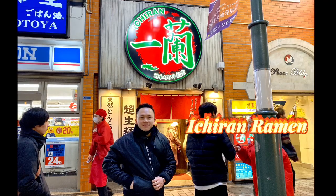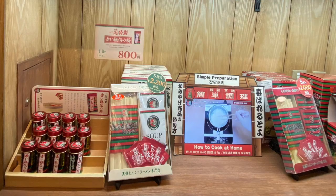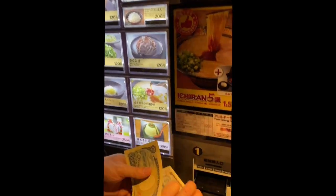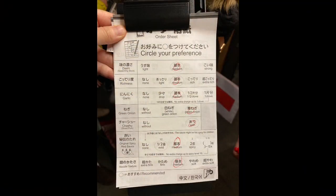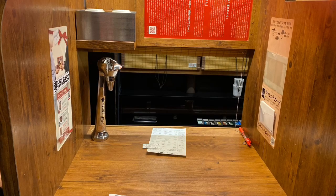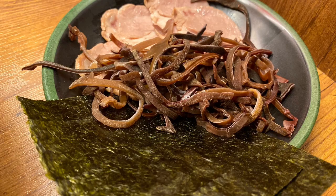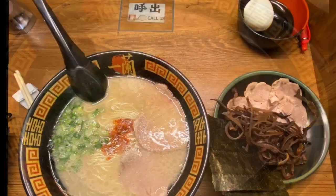First meal: Ichiran Shinjuku. There was already a line forming outside. They sell original red spicy seasoning and ramen kits to cook at home. Pay first at the machine, then circle your preferences in terms of spiciness, seasoning, and richness. We were each seated in our individual stall. The ramen set includes an egg with extra meat, mushroom, and seaweed. Overall, 3 out of 5 stars.